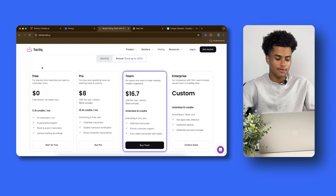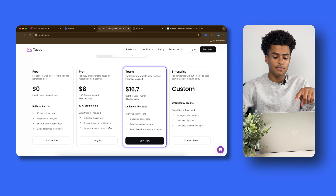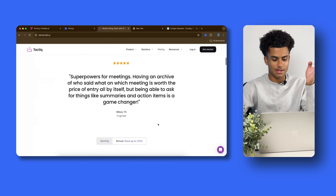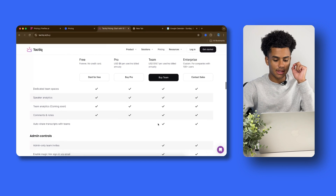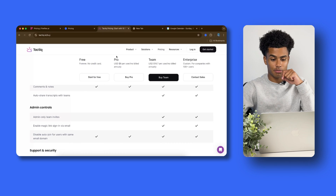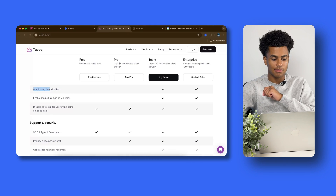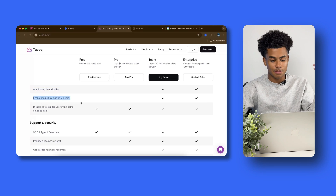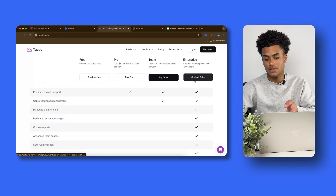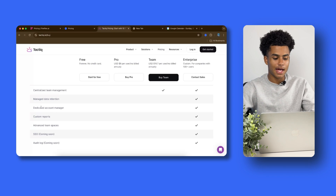As for Tactic, it gives you 10 transcripts per month for free. The Pro plan is $8 and gives you everything in the free version plus unlimited transcripts. The Team plan is $16.70 a month — about $17 — and is where you start getting admin controls, admin-only team invites, and the ability to enable magic link sign-in via email. For Enterprise, you need to contact their sales team for a specific price, and you get a dedicated account manager, custom reports, and advanced team spaces.